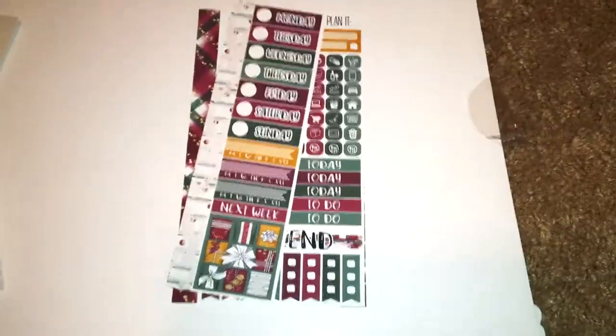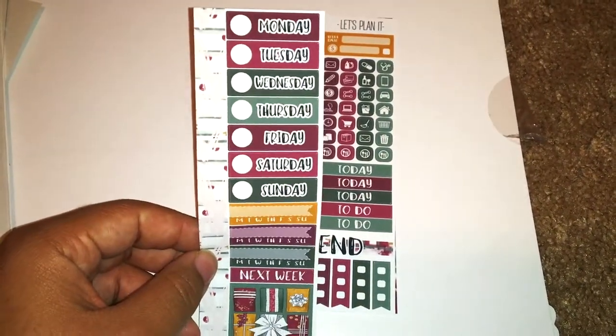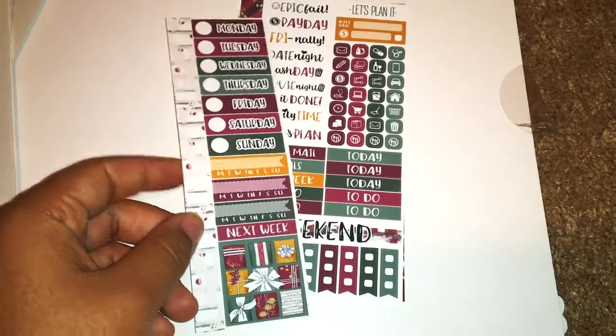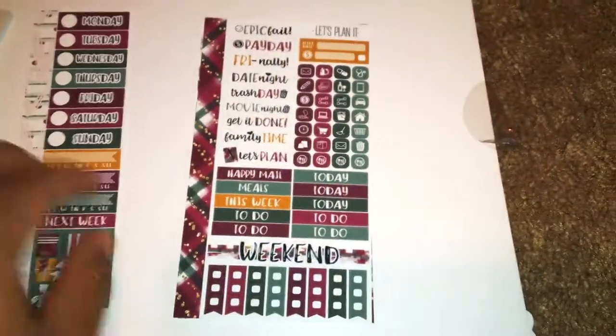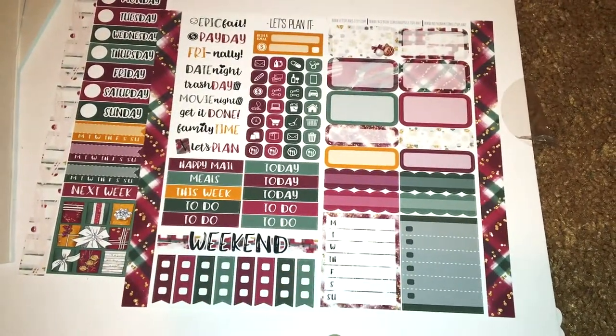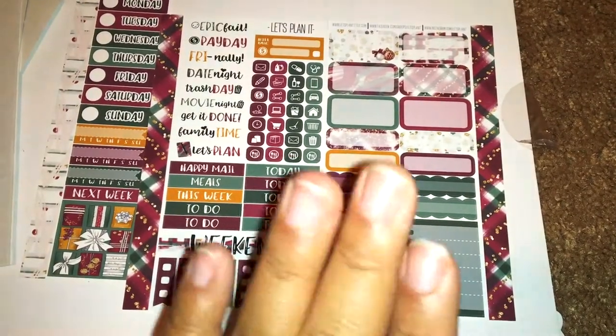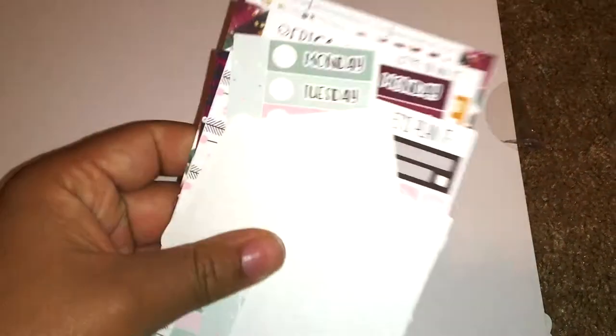The third kit was just to die for and I might use it this week - it's called Happy Holidays and it was $10.83 per kit. It's formatted similarly to Sweater Weather with washi, date covers, habit trackers, a next week header, and a full box. The colors are deep, rich, and very Christmas-like with beautiful vibrancy on the premium matte vinyl paper. That's everything from Let's Plan It - if I had the money I would buy everything in this shop.